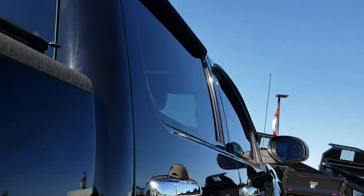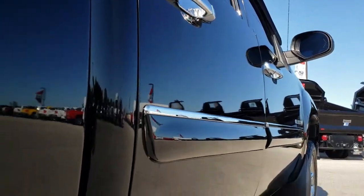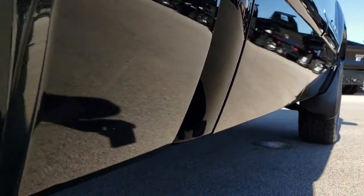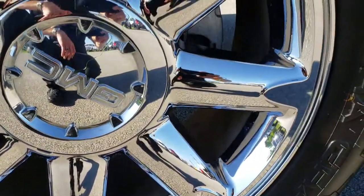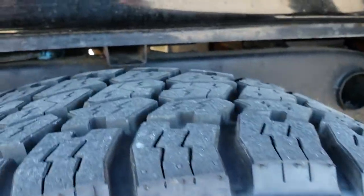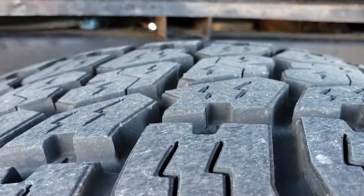The cab is in nice condition as well. Going down this side, I didn't see any dents or dings on those doors. This back rim is in excellent shape as well — no scuffs or scrapes. Back tires have just as much tread as the front tires.